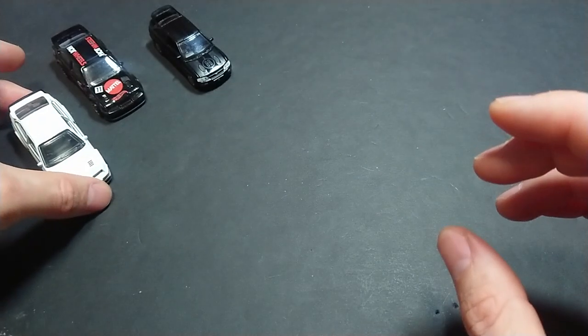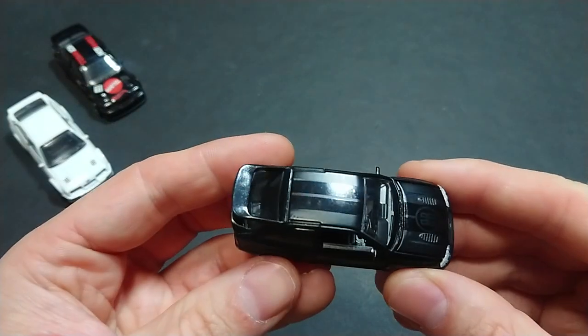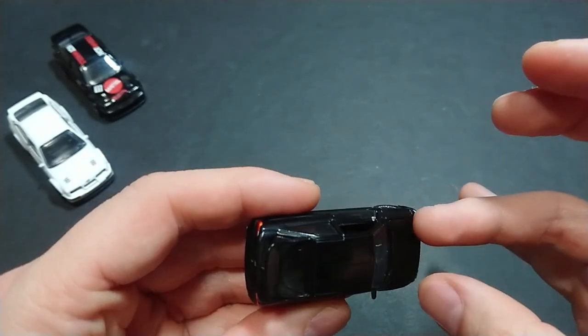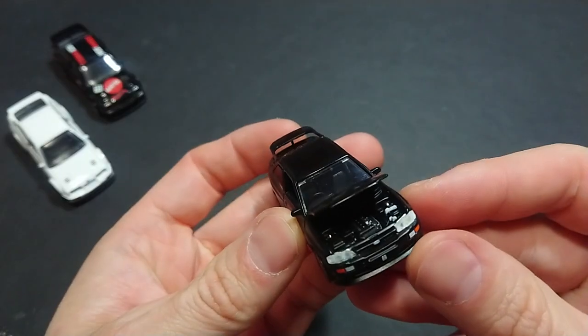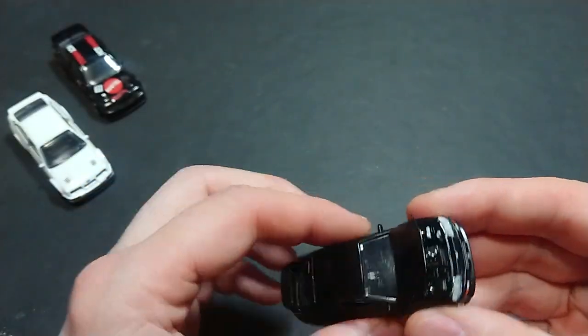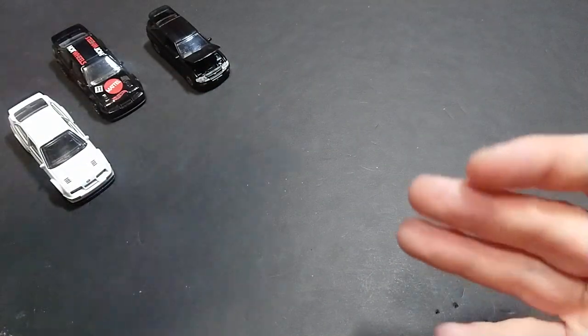I didn't have an Escort Cosworth from Mattel, so this is the Green Light one. This is, I believe, my second favorite version of the car, if not the favorite. Unlike the other two, it does this thing where the hood opens, which none of the other vehicles in the rest of the video will do. However, it does have the rear view mirrors, which is great from Green Light.